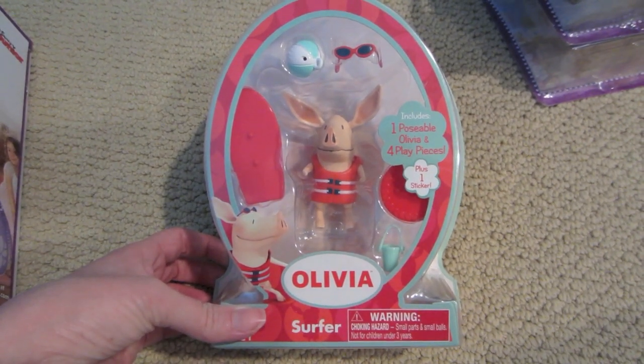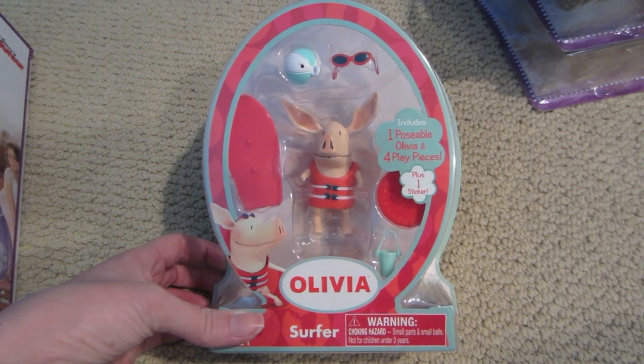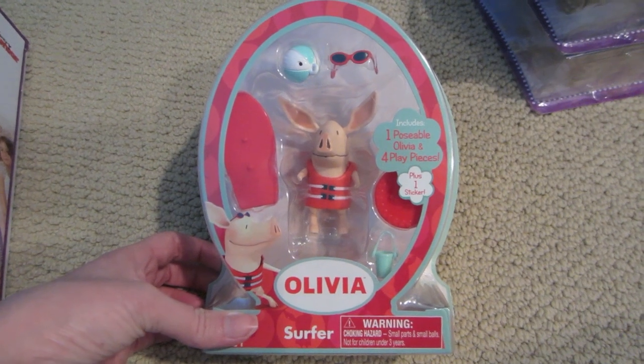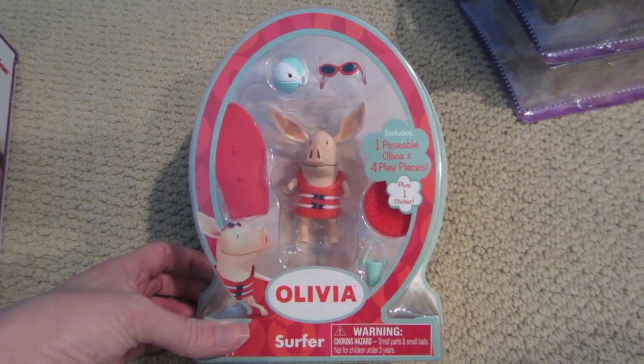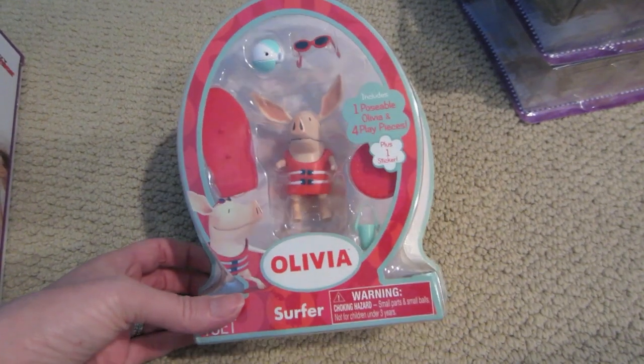A lot of times the things in my gift closet don't have a specific person that I've purchased them for. I kind of have an idea of what my nieces and nephews might like, but we also go to parties throughout the year for our friends' kids. It's just good to have these little things on hand — $0.30, can't beat that.